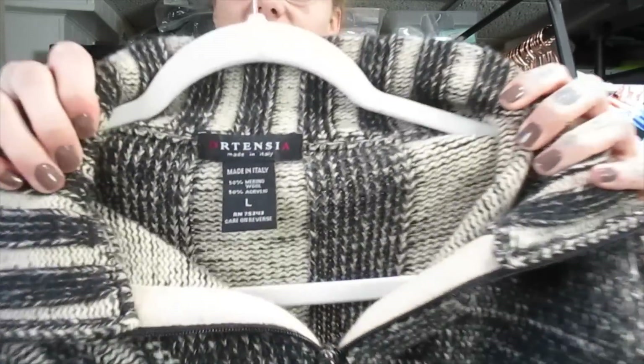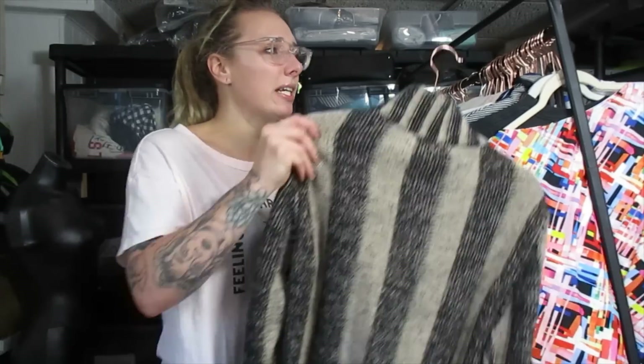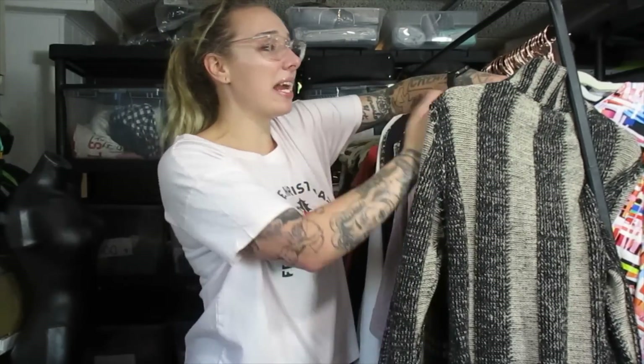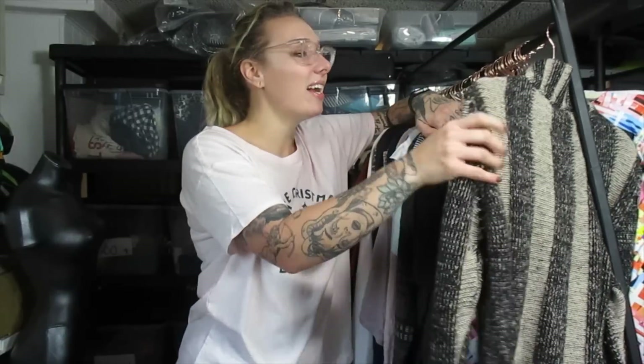This is Hortensia. I've never actually heard of this brand before, but what got me looking into this jacket is the fact that it feels good, it has a merino wool blend, and it's made in Italy. There are a lot of brands made in Italy that are not worth reselling. I looked up Hortensia Italy on eBay and couldn't really find any comps. However, there looks to be a Hortensia brand sold somewhere in Europe. I don't really know if this is going to be worth selling, but I paid $3.99 for it and I think it's pretty cute. If anybody knows anything about the brand, let me know down below in the comments.